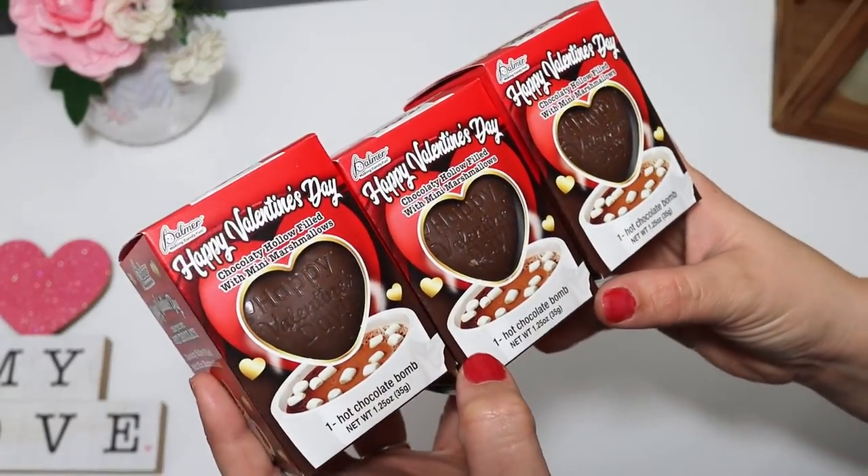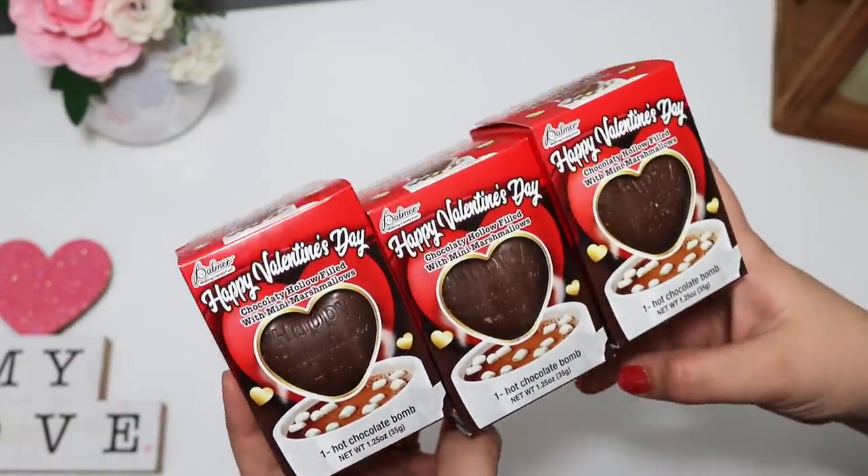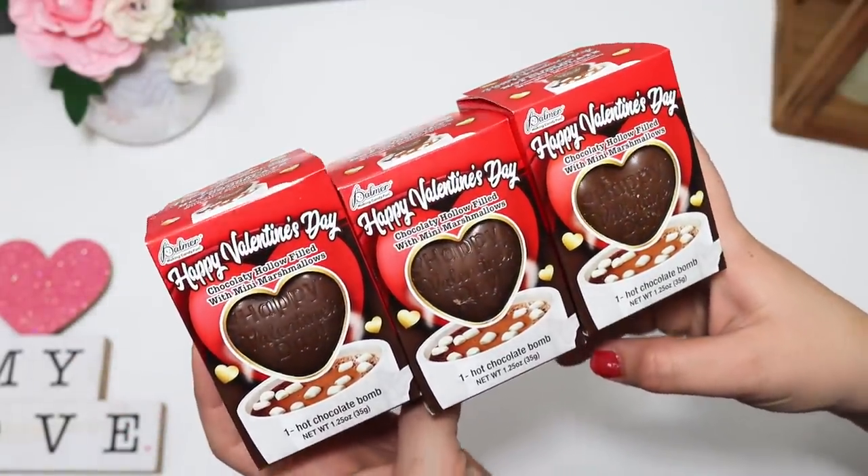I thought this was really cool — I've never seen Dollar Tree put out a Valentine's cocoa bomb. It looks like a little heart-shaped chocolate and is perfect for a DIY gift. Just stick a mug in there — you can even DIY a mug — just for a couple of dollars as a gift to a co-worker or a friend. That is adorable, so I'll definitely be putting those to good use.